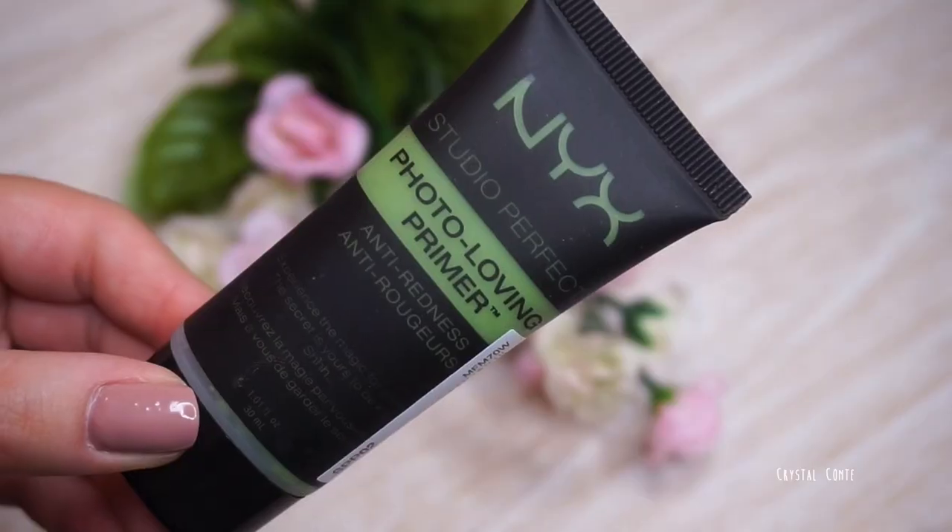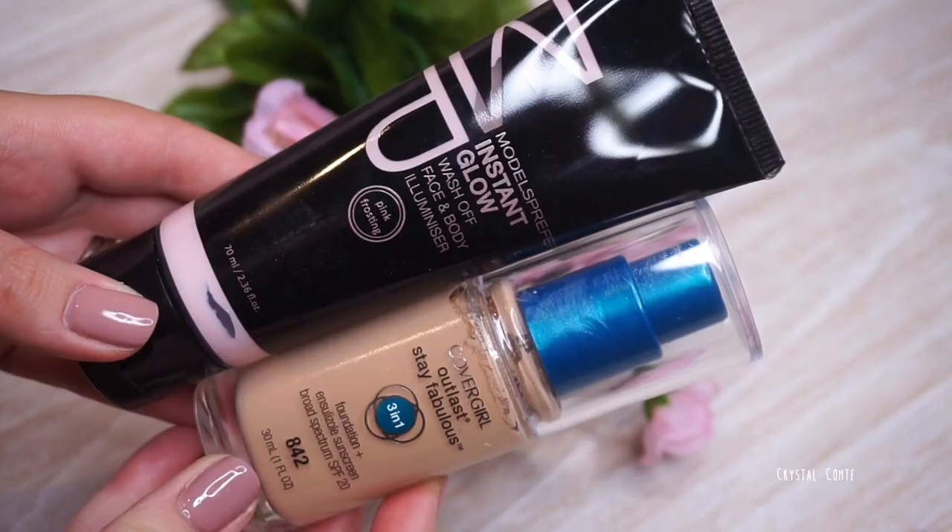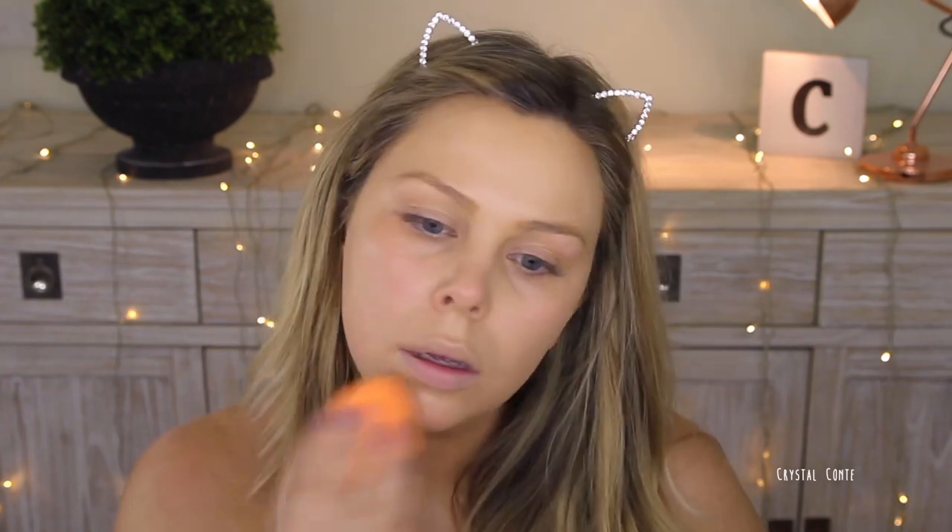Now onto the makeup. I'm going to start with my fresh face and go in with the NYX Photo Loving Primer — this green one is meant to help with redness. Next up, I'm using the Models Prefer Illuminator, which is a liquid illuminator, placing it on the high points of my face where I want it to catch the light. Then I'm going to mix it in with my foundation. I'm using the CoverGirl Outlast Stay Fabulous Foundation because it lasts a really long time and has a bit of SPF, which is so important when you're going to be spending time outside. Applying that with my Real Techniques Beauty Sponge.